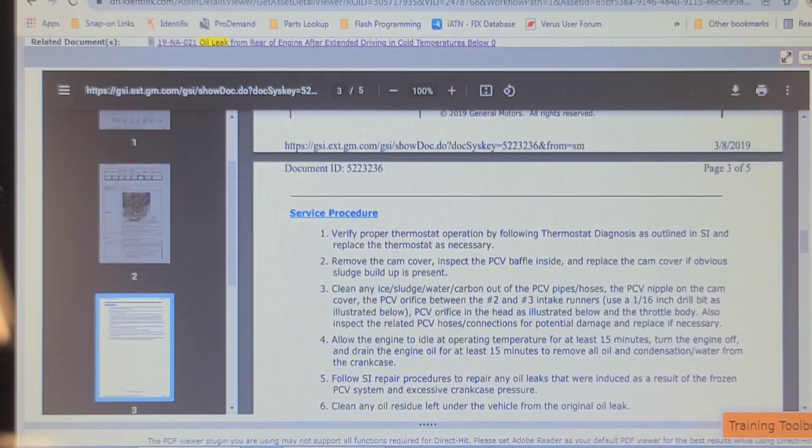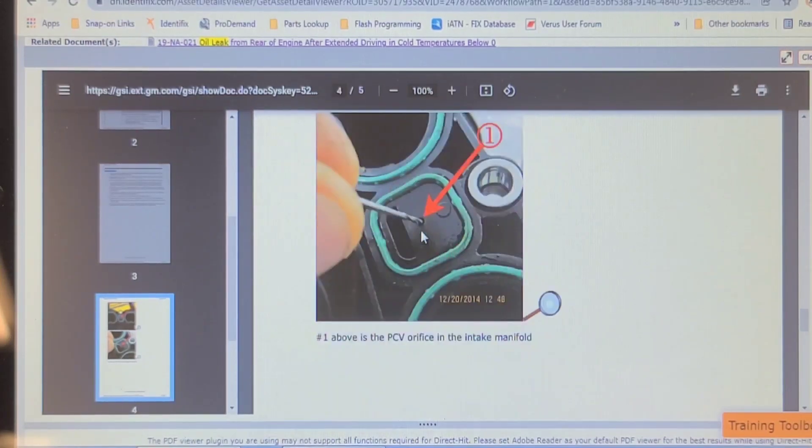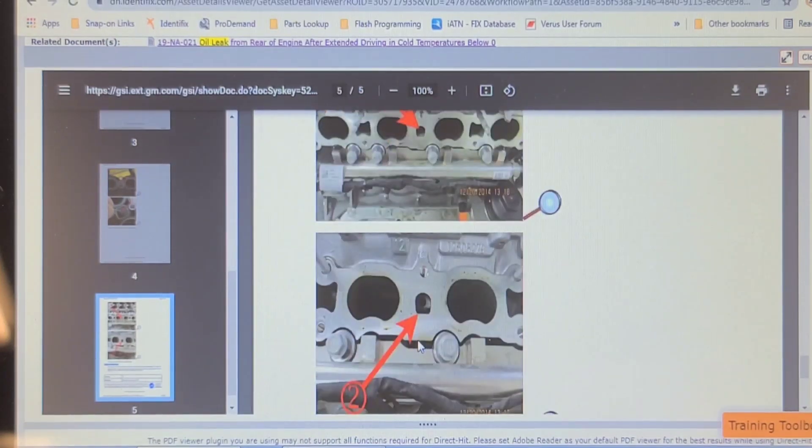Verify proper thermostat operation, remove the cam cover, inspect the PCV baffle inside, replace the cam cover if there's obvious sludge buildup or ice. There was ice on the oil filler cap when I took it off yesterday. The PCV nipple on the cam cover and the PCV orifice between the number two and three intake port runners — use a 1/16-inch drill bit as instructed to make it bigger. That's the PCV orifice in the intake manifold, so you've got to pull the intake off to clean that. There's no way to inspect that without taking the intake off.